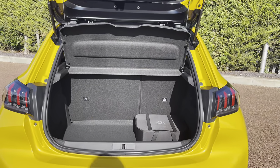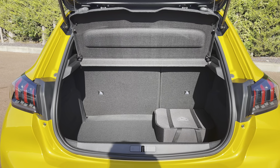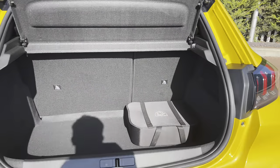Inside the boot we have an impressive 311 litres of storage space, which will be perfect for multiple suitcases or large travelling trips with the entire family. The passenger seats can also be folded down for even more space, in case you're going on long trips or simply wishing to pack a lot of items.